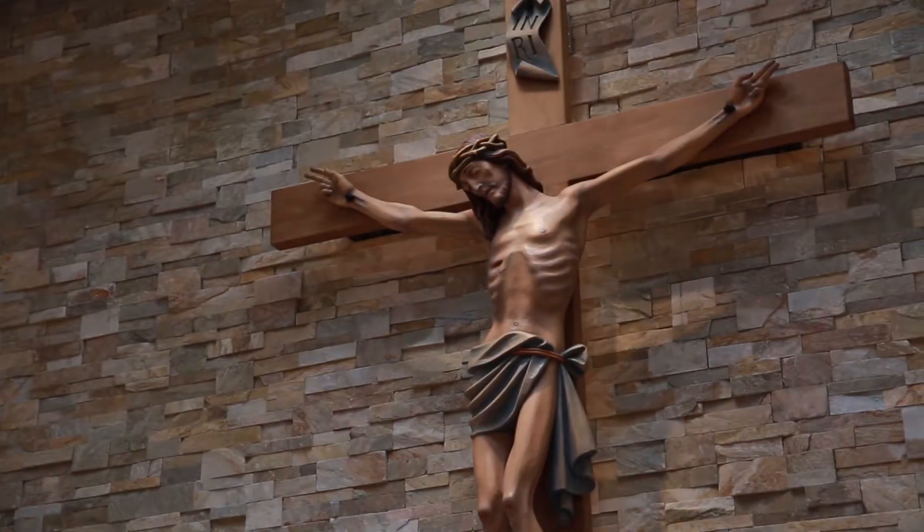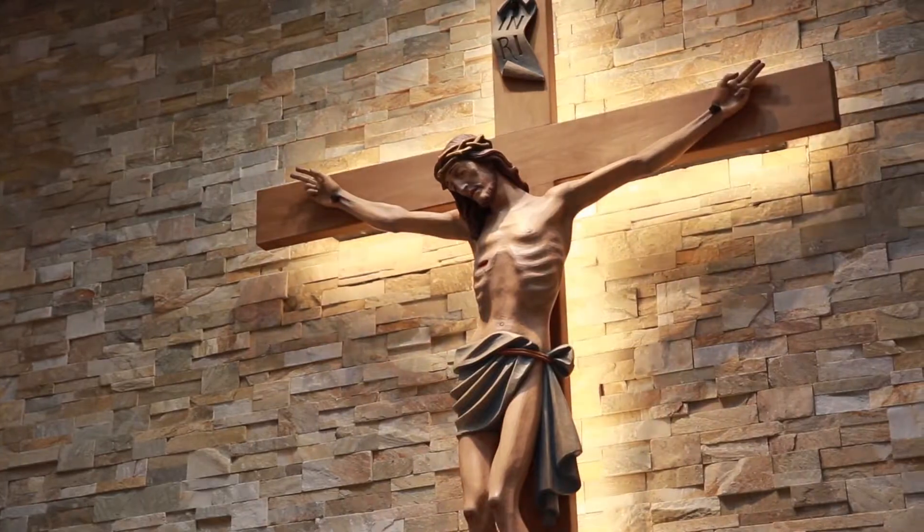We're here at St. Philip's Catholic Church in beautiful downtown Franklin, Tennessee, where Helios was fortunate enough to do an LED lighting project for the altar. We started with backlighting the cross, then added spotlights down on the crucifix itself.